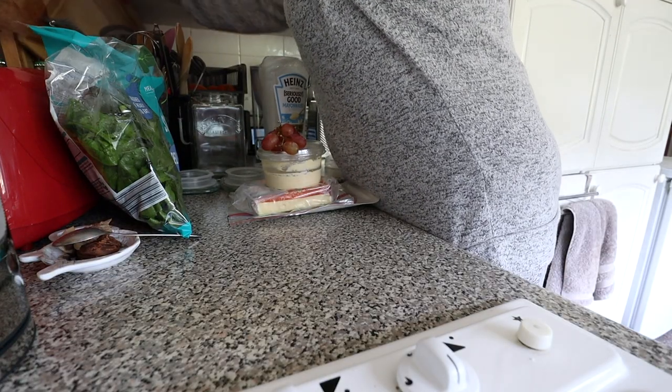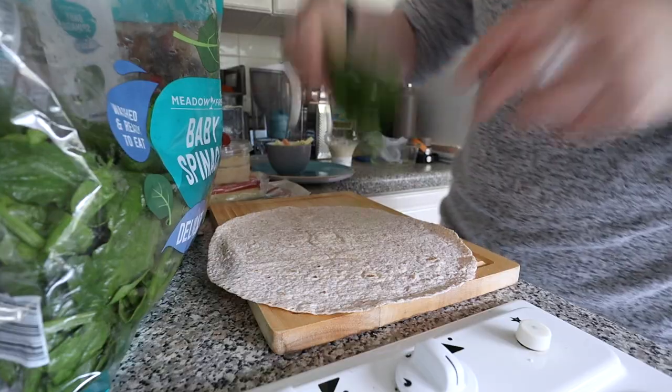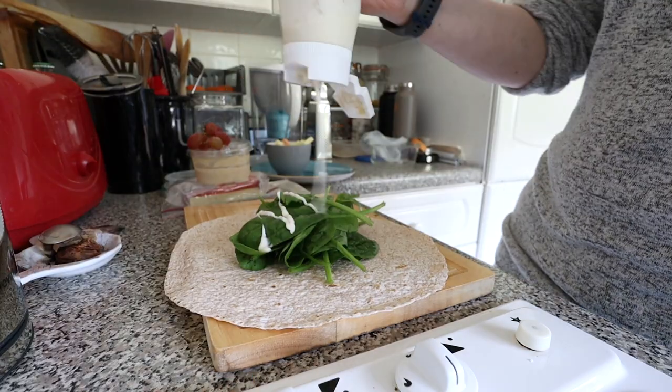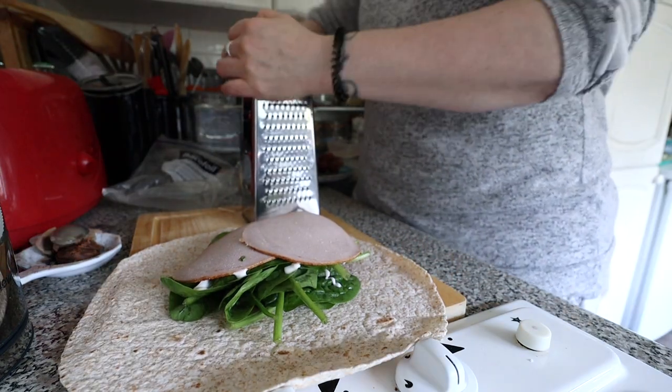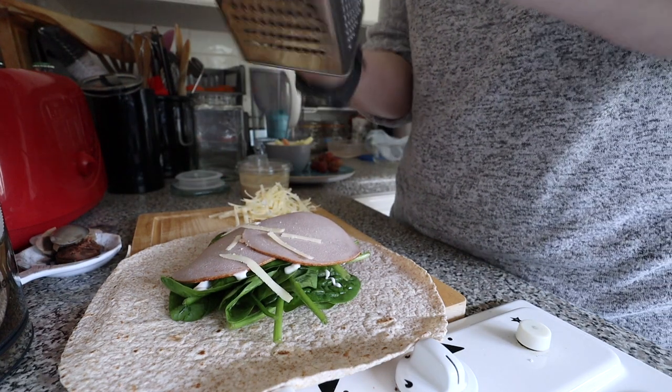Hungry, going to get dinner and find something to watch, most likely on YouTube. There's a Cameron Monet one that's only 11 minutes. I might have a nosey round and see what I've not caught up on. But priority is getting some food because I'm hungry.